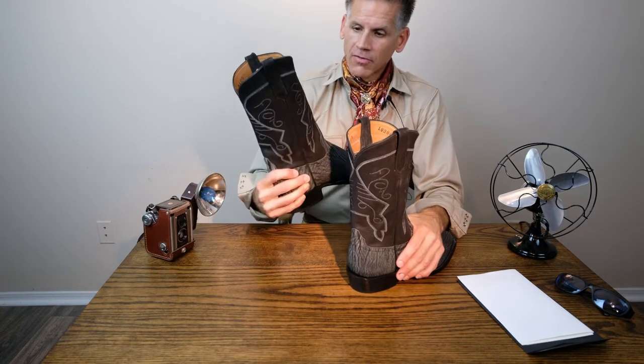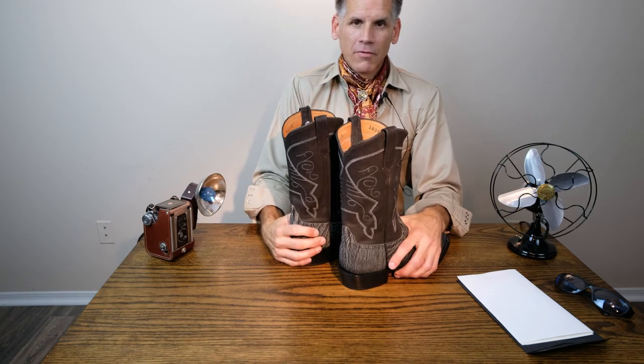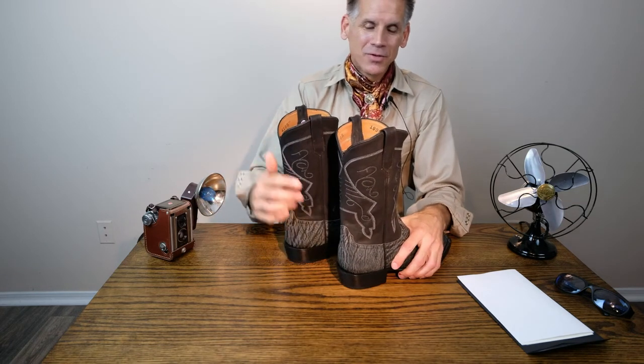Thank you to Pinto Ranch for designing such a nice boot and to Rios of Mercedes for constructing it — it looks amazing. I'll be wearing them proudly, but more importantly I'll be really enjoying my photography with it. Thank you very much for watching and if you like, you can subscribe for more unboxings as I do more photography work. I've got a lot of boots already waiting to unbox and I've been dying to get to these projects. Thanks again for watching and I'll see you on the next one.